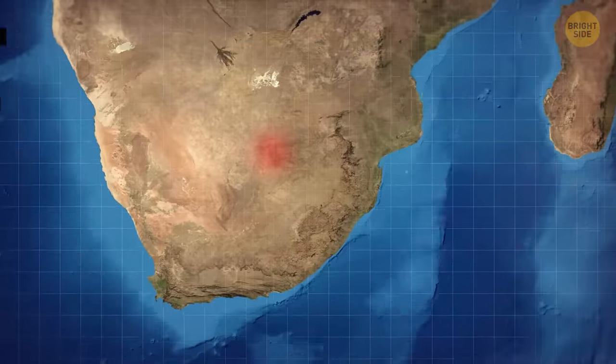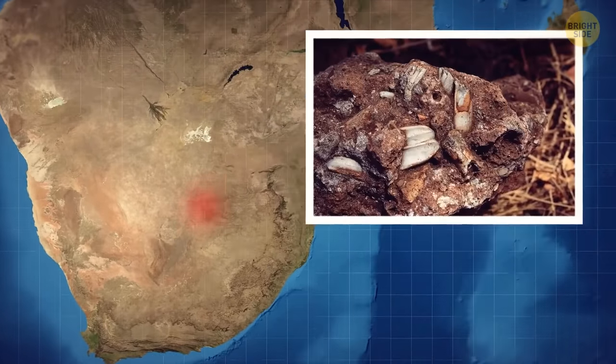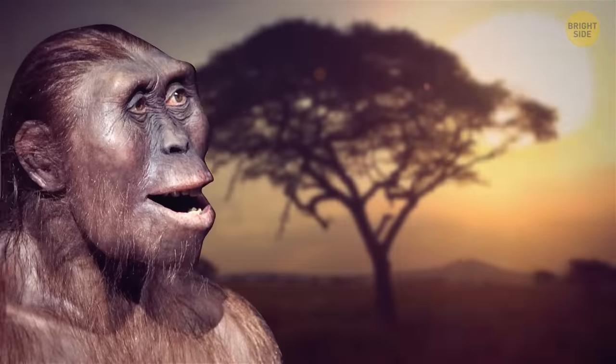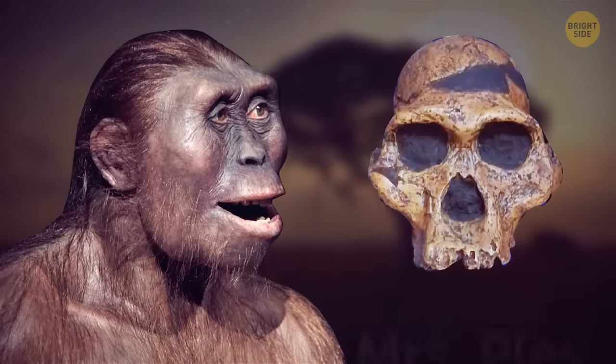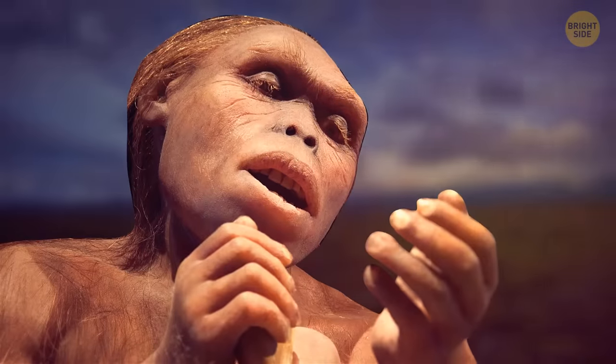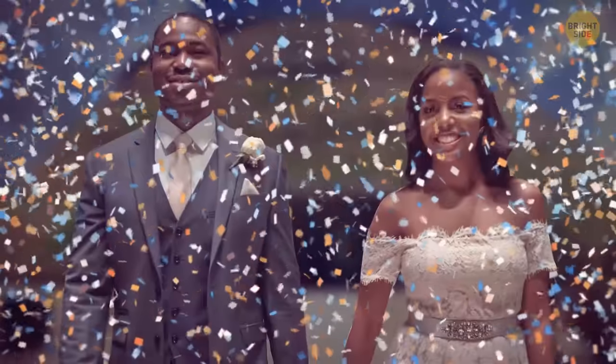The so-called Cradle of Humankind is home to the oldest record of humankind's history. It's found near Johannesburg in South Africa, and features some of the oldest hominin fossils ever discovered. Here, you can find roughly 40% of the world's human ancestor fossils. One interesting fossil is that of an Australopithecus africanus estimated to have lived around 2.5 million years ago. Fun fact — they even let you have a wedding here.